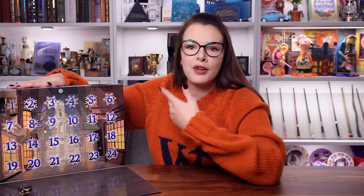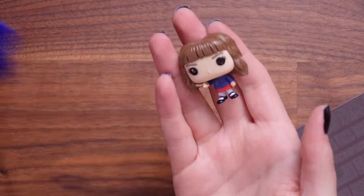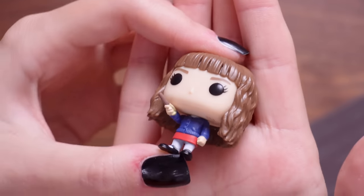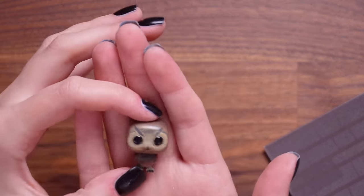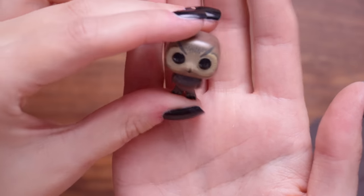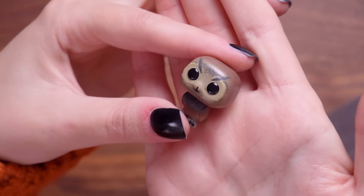Door number two - it's Hermione Granger with her little wand and she's in her muggle attire. She's got a lot of hair. Door number three - it's a tiny owl. Is this meant to be Errol or Pigwidgeon? What owl is that meant to be? It's not gonna tell us, which is sad. Leave a comment down below - whose owl is this? It can't just be a random owl.